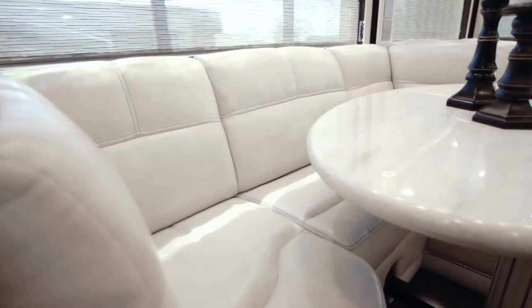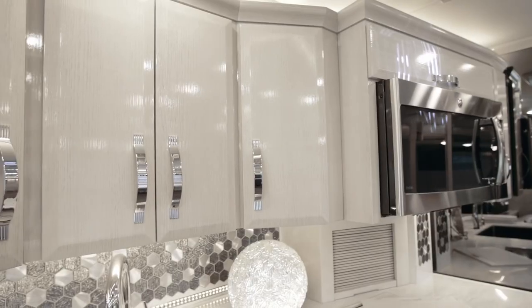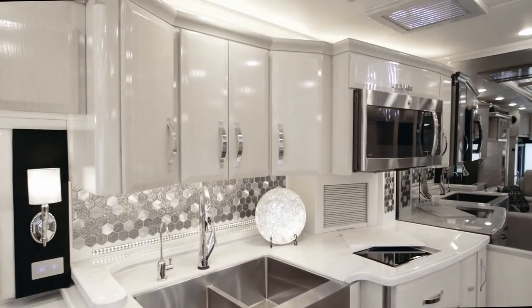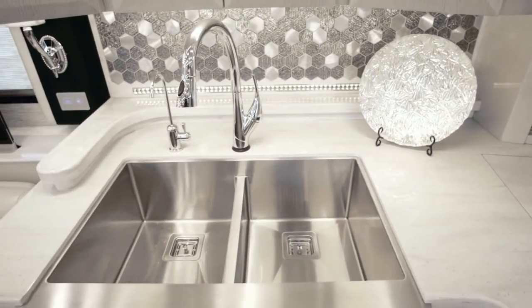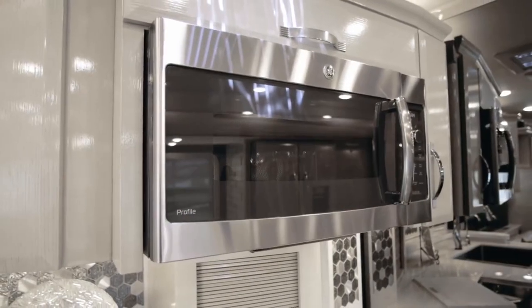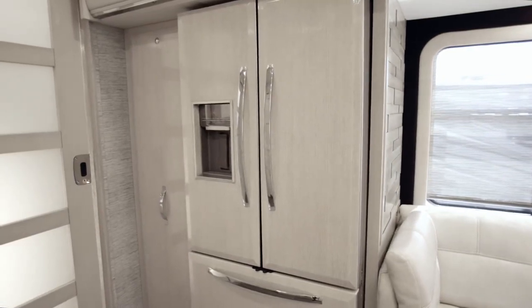Moving into the galley, we see an optional U-Dinette equipped with a power-adjustable table that sits across from the Cashmere Rift Oak ultra-high-gloss cabinetry, fitted with both flat and raised panel soft-closed door guides. Down below, there's a new 240-volt Wolf induction cooktop, Fisher & Paykel dishwasher, and a stunning farmhouse sink equipped with a Delta faucet. Also positioned on the opposite side are the GE Advantium convection microwave and an extra-large Whirlpool French door refrigerator with hardwood overlay panels.